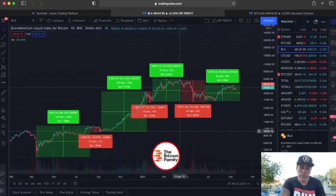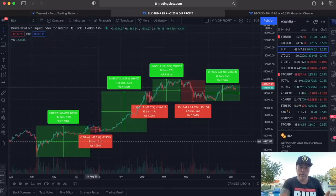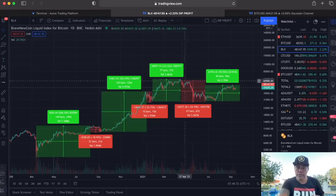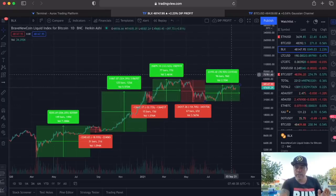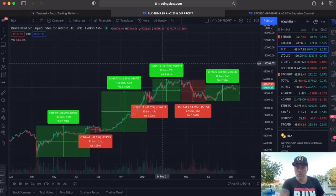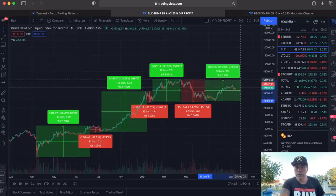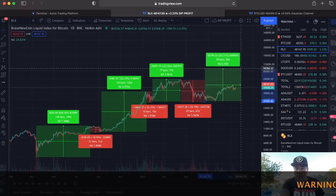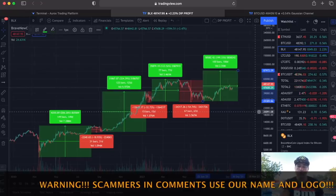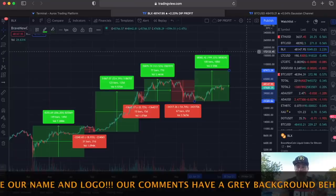Looking at the historical bull runs: we had a 200% run with a 20% pullback, a 300% run with a 30% pullback, and a 100% run with a 50% pullback. Now we are at a 78% run. If we calculate the average — 200 plus 300 plus 100 equals 600, divided by 3 is 200% average. If we make a 200% run now, we would end up at exactly $87,000.